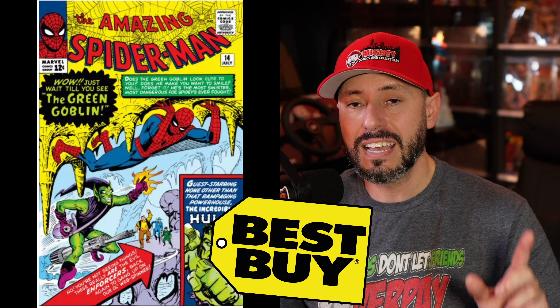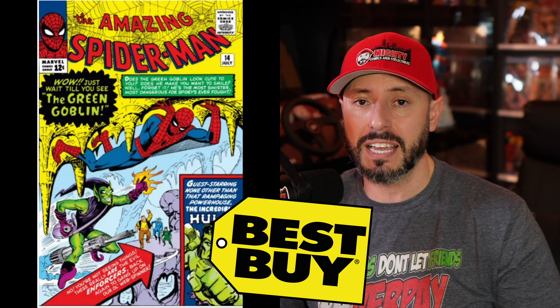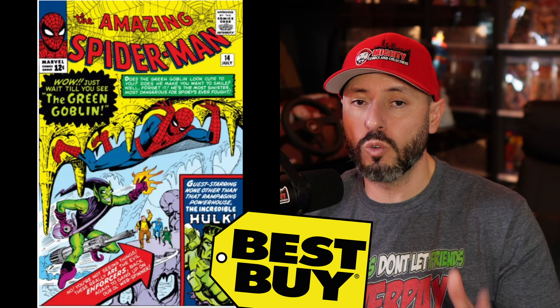That's it for this video, guys. I hope you enjoyed it — I always enjoy going through the top 10 and telling you which books I'd be buying or staying away from. Keep in mind this is only my opinion — do what you want, collect what you like, and you can never go wrong. This is Lawrence over at Mighty Comics and Collectibles saying thank you for watching, and I'll talk to you guys soon.